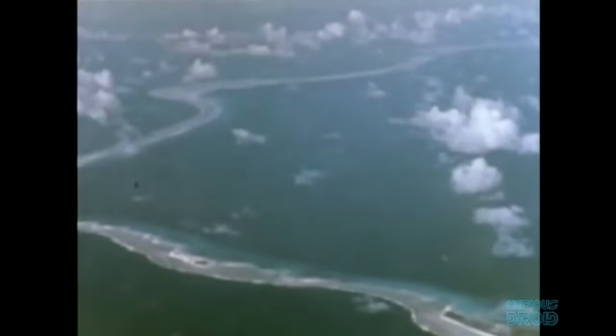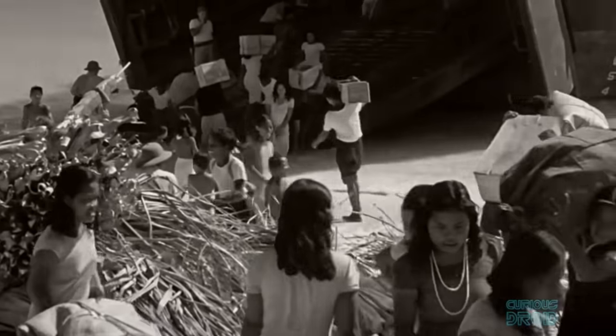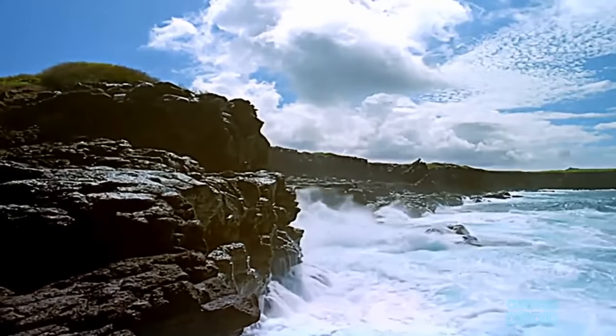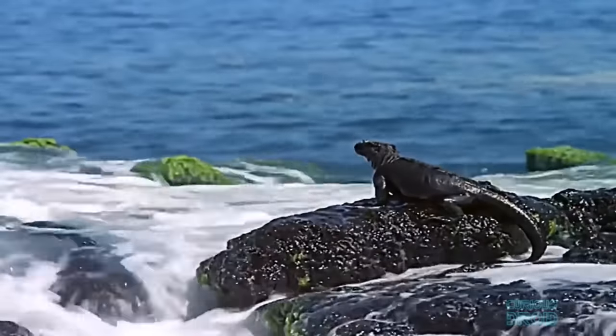The first ever test after Trinity and the Japanese atomic bombs was to find out if navy ships could withstand a nuclear attack. Operation Crossroads was performed in the lagoon at Bikini Atoll because of its remote location, suitable weather and only a small population of 167 people, who were relocated. The Galapagos Islands had also been considered as a possible nuclear test site.